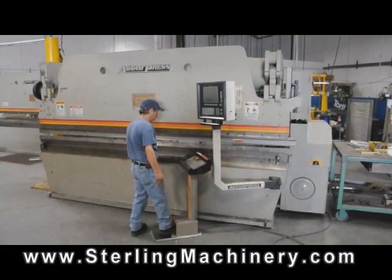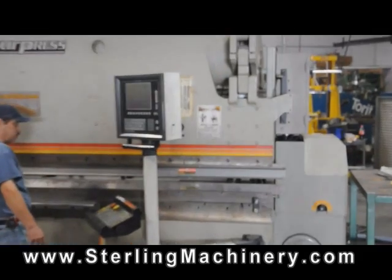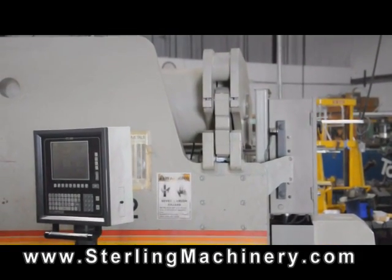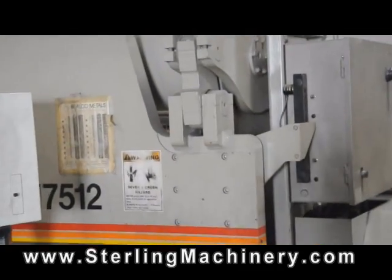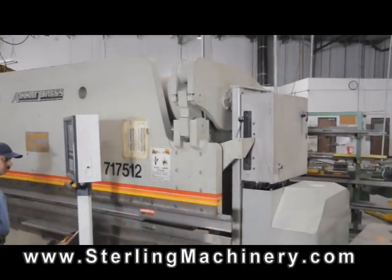Sterling Machinery is proud to offer this used Acupress CNC hydraulic press brake, year 2000. These machines have a rigid construction and are great for the price-conscious buyer. They're known for accuracy and great reliability.